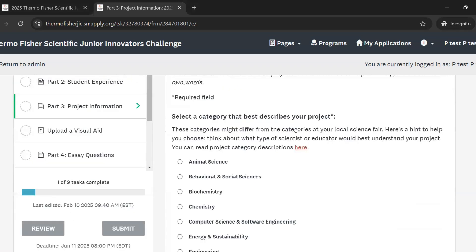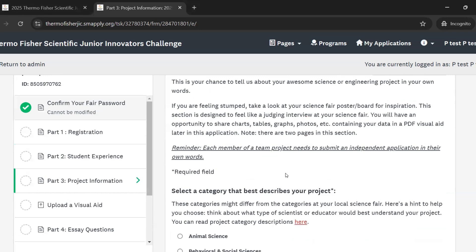For this section, we recommend writing all your responses in a Word document first. This way, you'll always have a copy of your responses in case of any technical glitches on the application site.